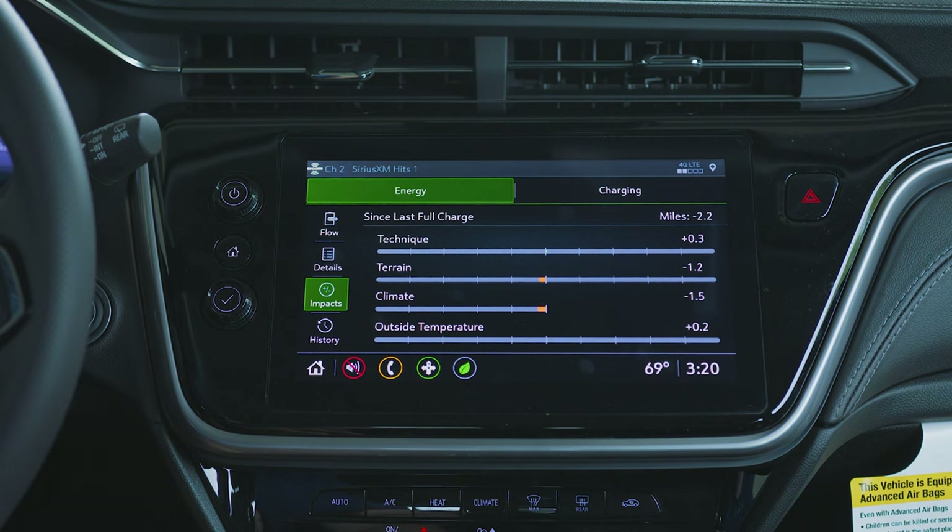You can also go to the impacts menu, which breaks it down even further showing what is having a positive or negative impact on your battery life — including technique, terrain, climate, and outside temperature.